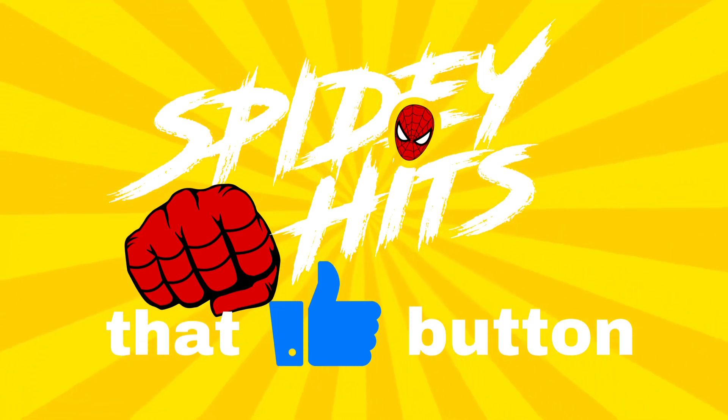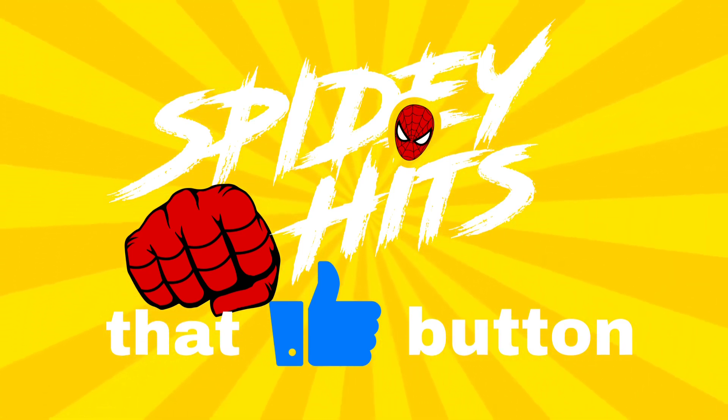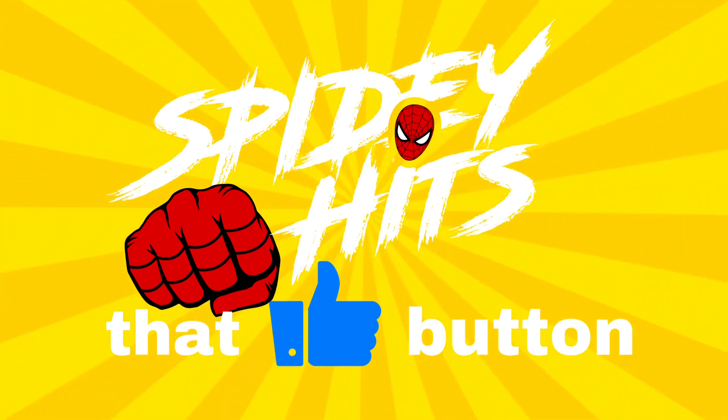Before we get started, if you like this kind of content, do me a favor and hit the like button. And if you want to see more Marvel Card News, hit the subscribe button, as I will be releasing news as it happens in the future.